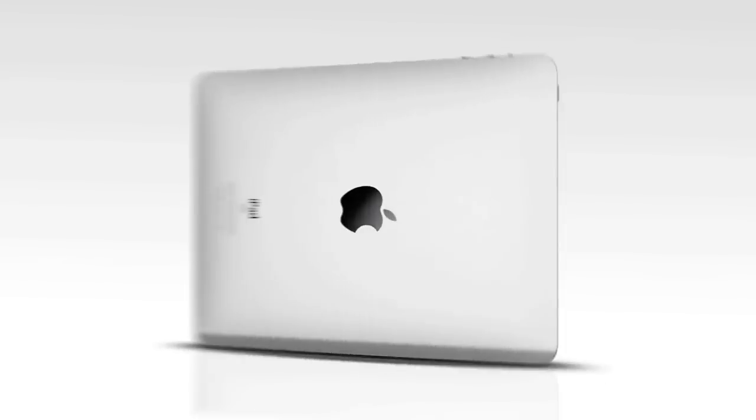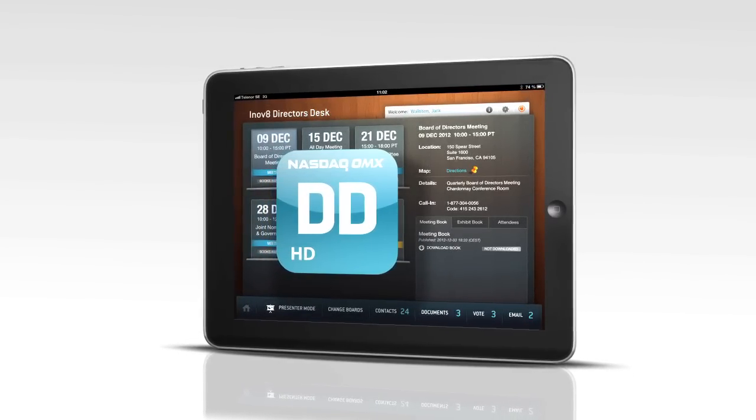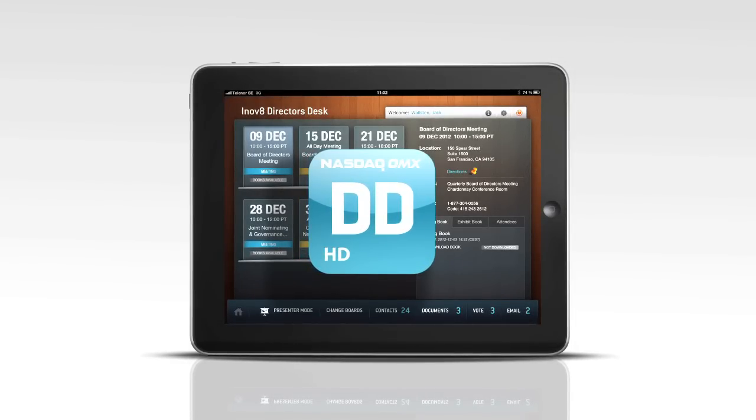The Director's Desk app is like having a full boardroom in the palm of your hand and is backed by NASDAQ OMX Corporate Solutions security, quality assurance, and top-tier support.